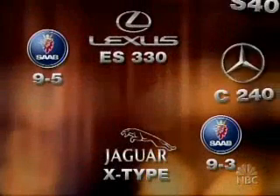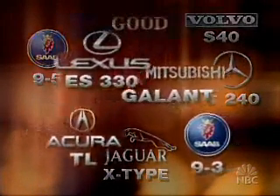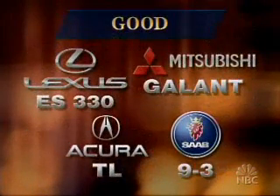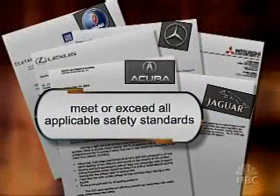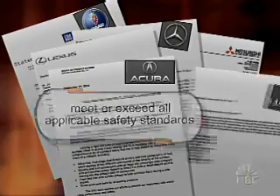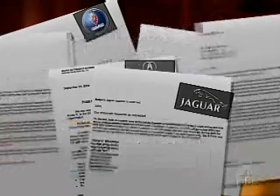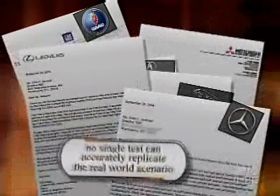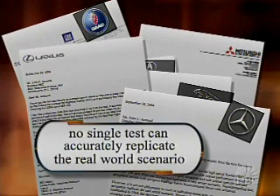Summing up, none of the cars in this round gets the Insurance Institute's worst rating, a poor. Half — four out of eight — get a good rating. As for manufacturers, they all say their vehicles meet or exceed all federal motor vehicle safety standards. Jaguar points out it received a four-star rating in the government side impact test. Mercedes, Lexus, and Volvo say their cars are built to protect drivers in all types of accidents and that no single test can replicate the real-world scenario.